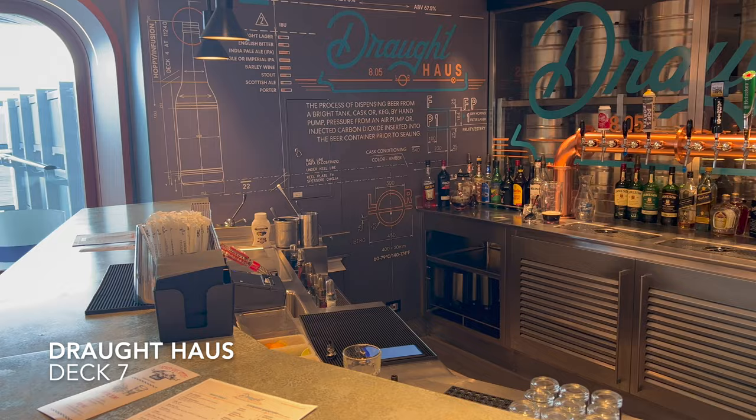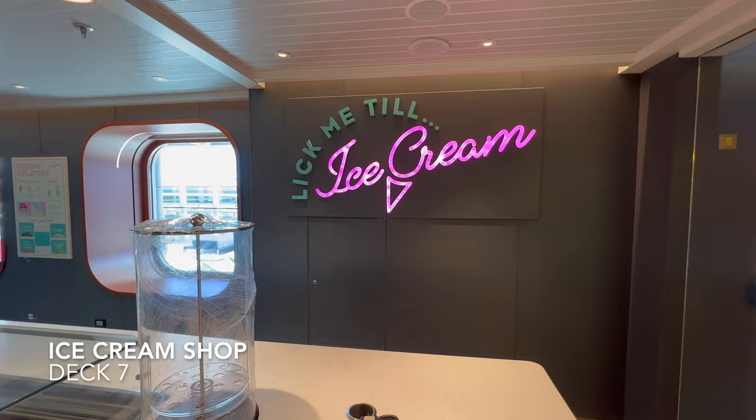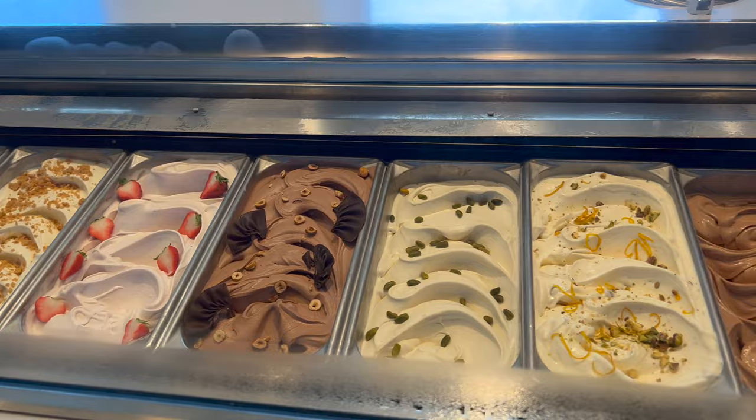Directly next door to that is Drafthouse, the on-board beer bar, and next door to that is the ice cream shop. Ice cream on a Virgin cruise is totally included in your cruise fare — look at how many different flavours there are and it's such good quality. You can come in and get a cone or a tub.